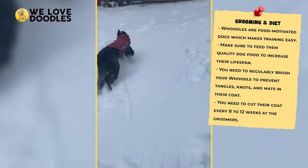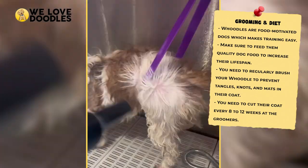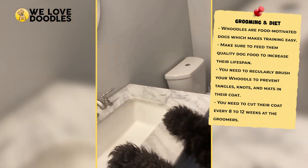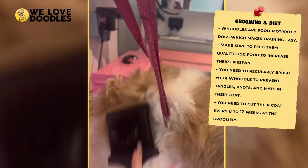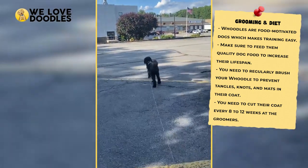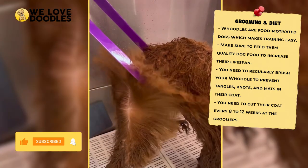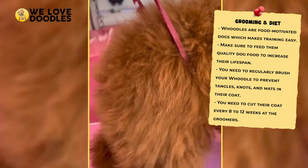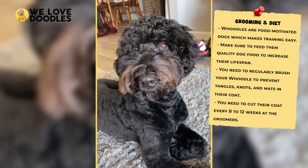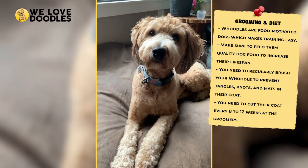Another important person you are going to want to form a bond with right away is your groomer, since Woodles have a slightly different kind of coat. Theirs is long and has curls that could tangle if you aren't keeping a close eye on it. Woodles usually require a good trim every 8–12 weeks because of this, and the easiest way to do this is to send them to a professional. You should also see if you can get them to trim your dog's nails, as this is otherwise a job you're going to have to perform on your own. As long as you start them out at an early age, you should be able to trim their nails without them freaking out, but they can become a bit sheepish if you wait too long before trying it.